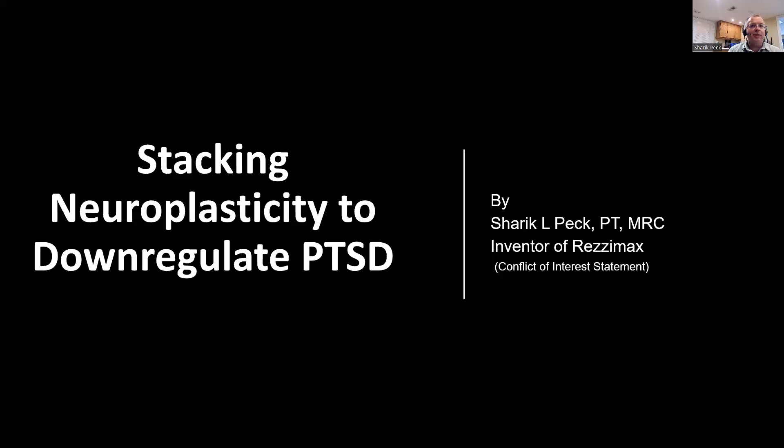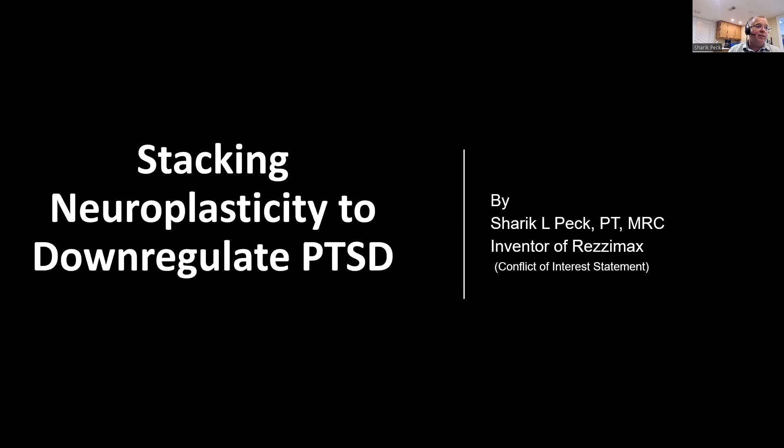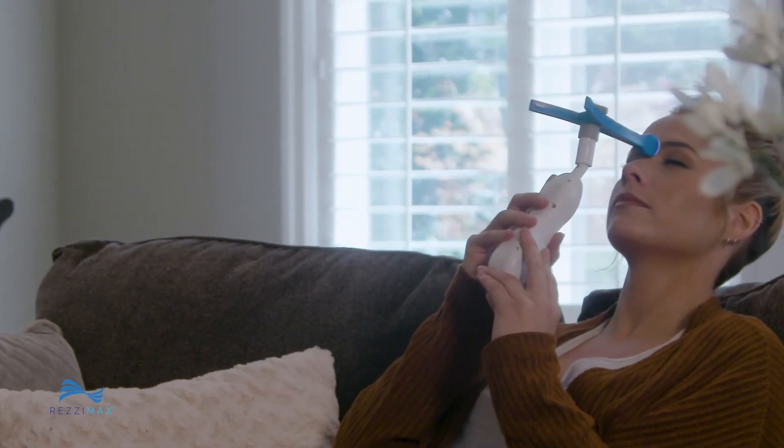Welcome everybody to my lecture for the IAFNR 2022 conference. I'm really excited to have you here, hoping that this will be a great experience for everyone. My talk this year is Stacking Neuroplasticity to Downregulate Post-Traumatic Stress Disorder. My name is Sherrick Peck. I'm a physical therapist by profession with a master's degree in counseling. I'm also the inventor of the Resimax, a haptic neurologic feedback device that many of you are familiar with.